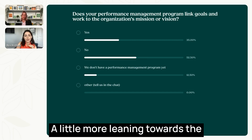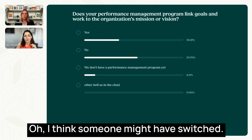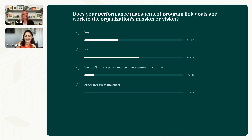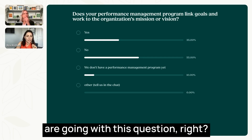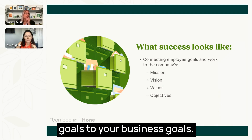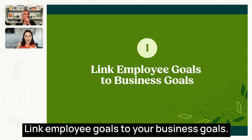Results are pretty even — a little more leaning towards no, around 54%. You can certainly see where we're going with this question. Tip number one: link employee goals to your business goals.